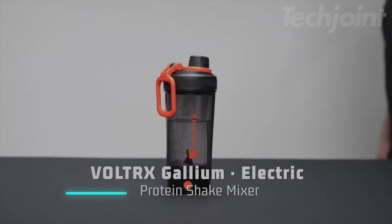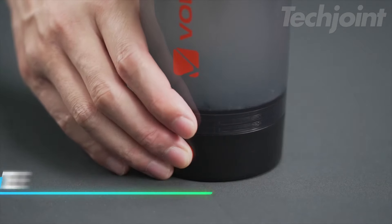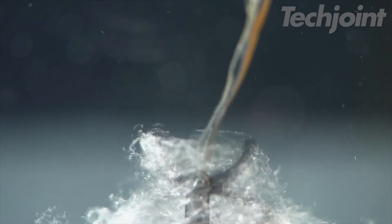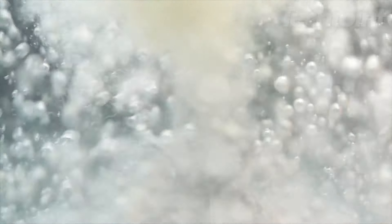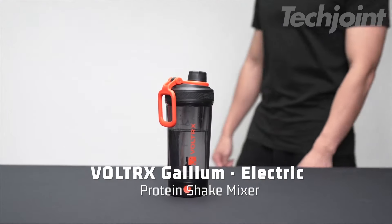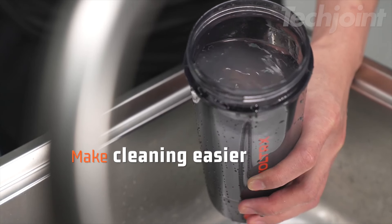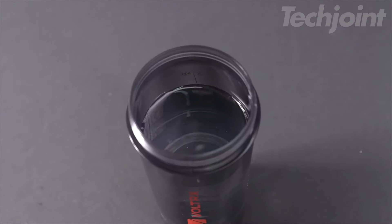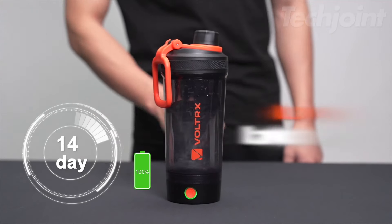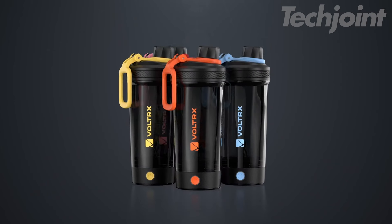Shake up your routine with an electric protein shaker bottle designed for effortless mixing. With a one-key stirring system, simply press the button for a smooth blend that eliminates lumps in just 30 seconds. Crafted from BPA-free Triton, this 24-ounce bottle features a removable design for easy cleaning and a leak-proof lid to prevent spills. Its quiet mixing technology makes it perfect for any setting, while the adjustable carrying ring enhances portability.